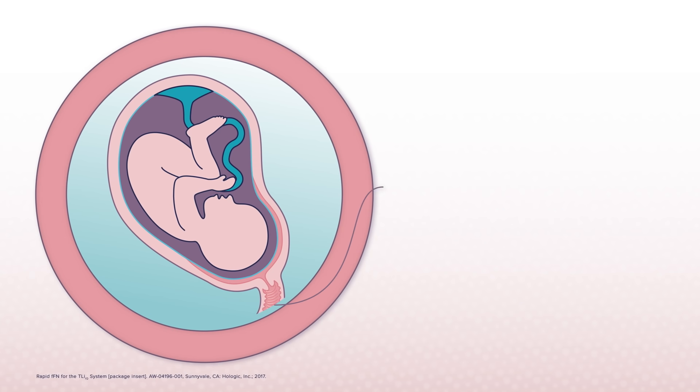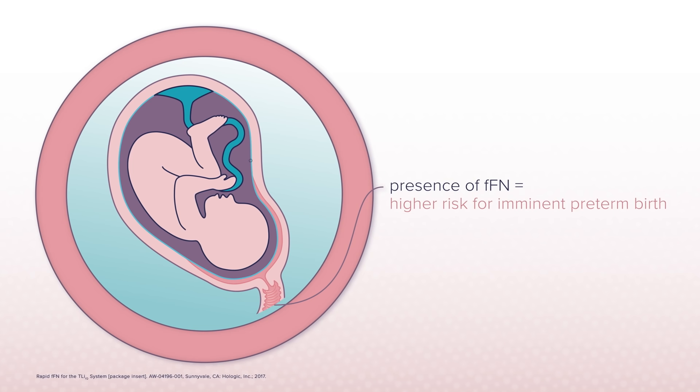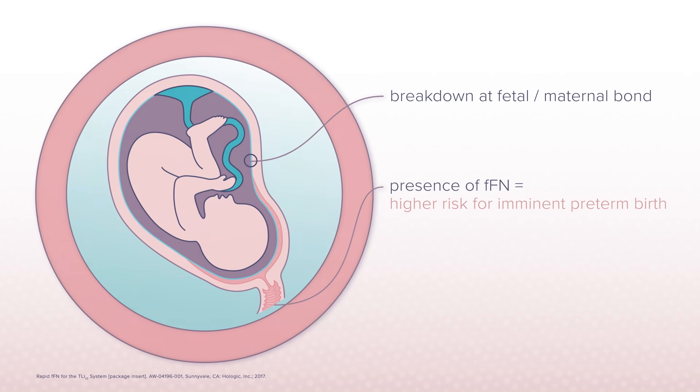Conversely, the presence of FFN in cervical vaginal secretions during this time is concerning and indicates that there is a breakdown at the fetal maternal bond, putting the patient at a higher risk of an imminent preterm birth.